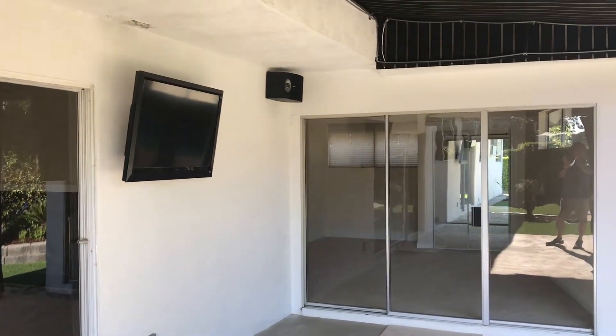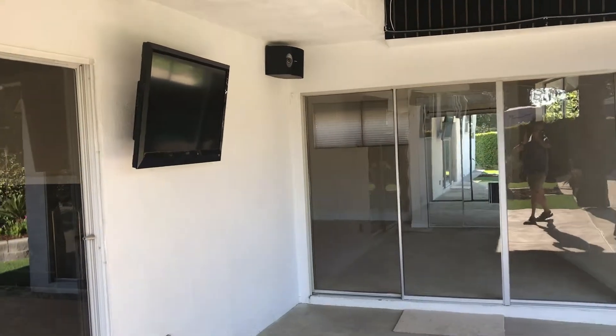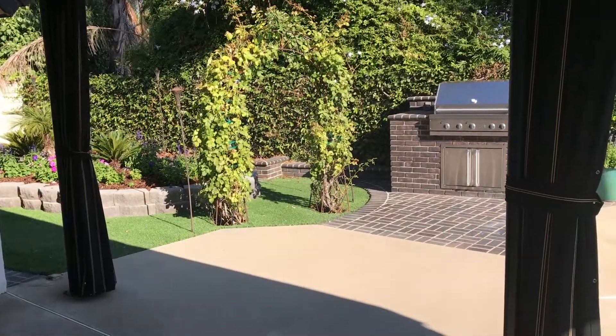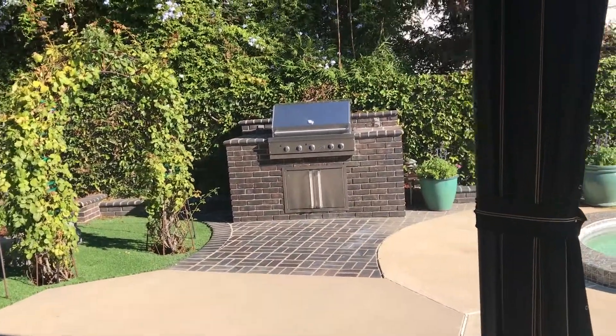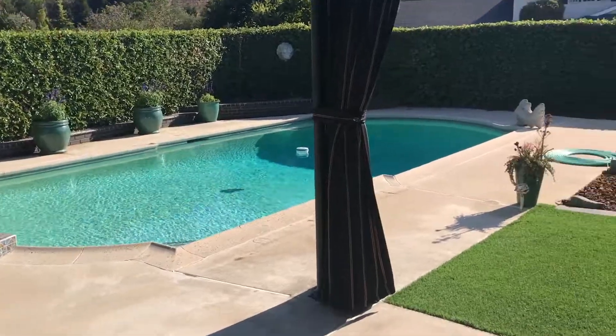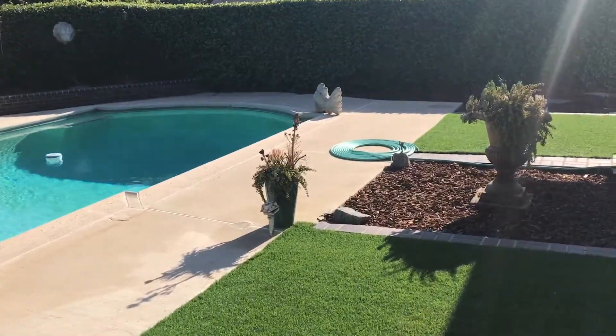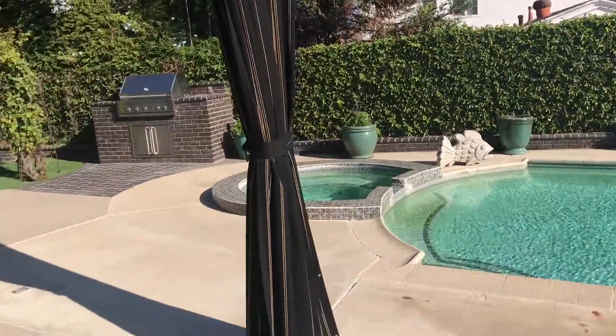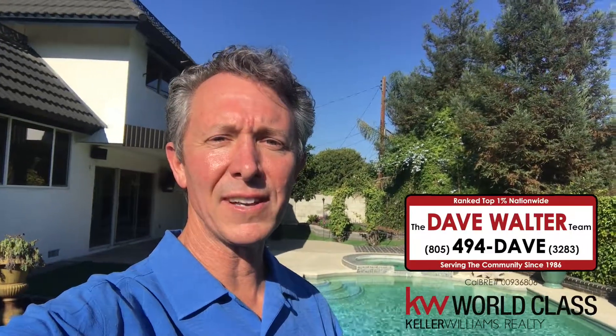The backyard offers a nice large covered patio with an attached TV and speakers, a built-in barbecue area, and a pool and spa. With everything this home has to offer, it's a tremendous value. If you're interested in seeing it, please give me a call — I'd be happy to schedule a private viewing for you.